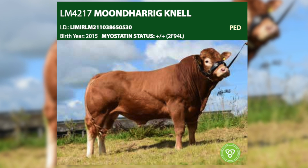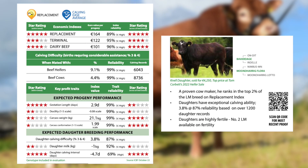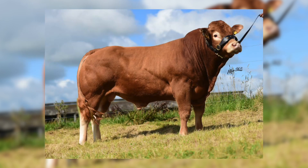The bull we really recommend to breed your replacements is our proven bull Mun-Diragnell. This bull has a replacement index of 164, which is a phenomenal index for a proven bull. The satisfaction on the ground with Mun-Diragnell daughters is very positive — they have everything one needs for profitable suckling and produce the perfect suckler cow.